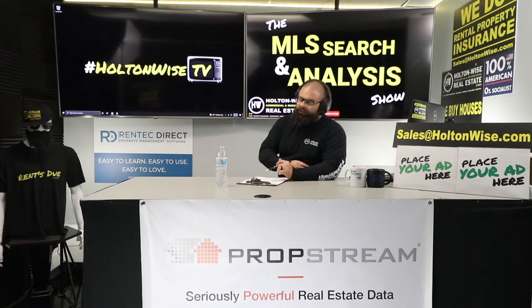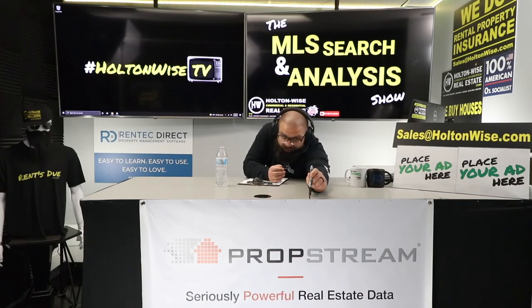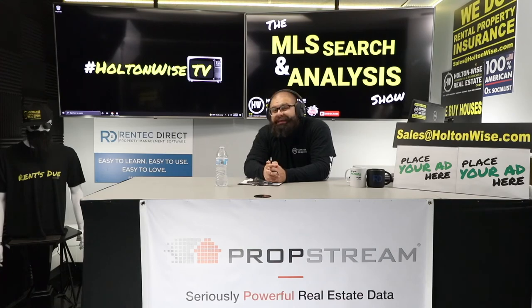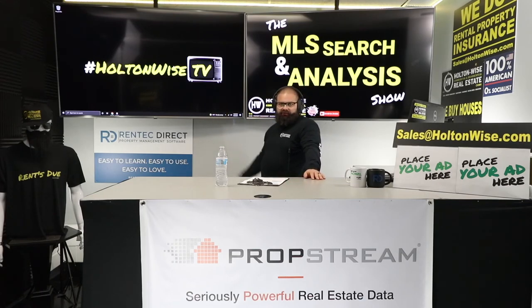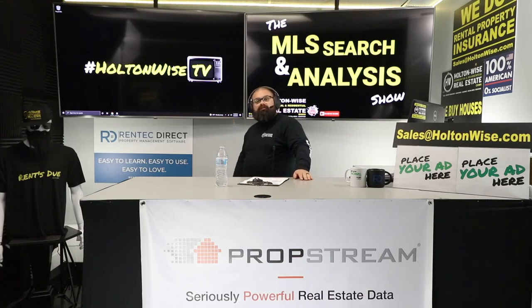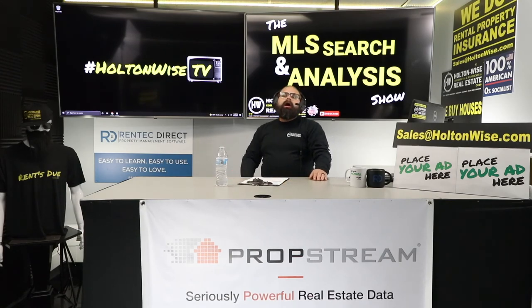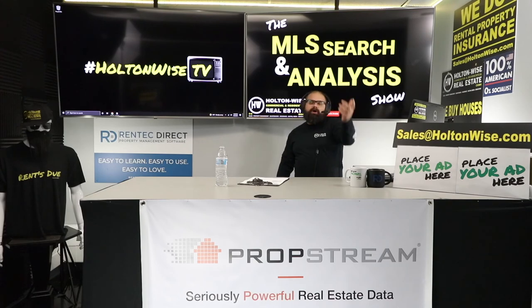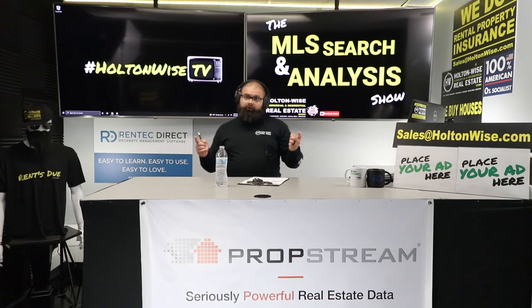For everybody looking at other markets, click the show notes below for a link to PropStream. As a Holton Wise TV viewer, you get a free seven-day trial, which gives you the same type of comparable sales data nationwide. Their fee is a little more expensive, but if you're just focused on Cleveland, use what I showed you. If you're looking at multiple markets, click the link — you'll get a free trial and a 2-3% discount on your monthly fee as a Holton Wise TV viewer.